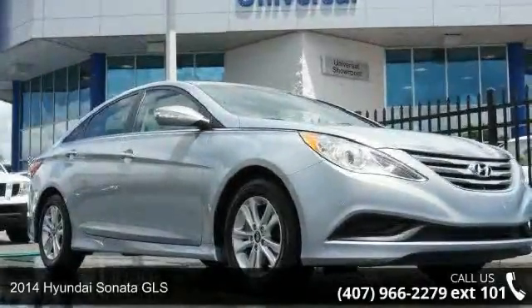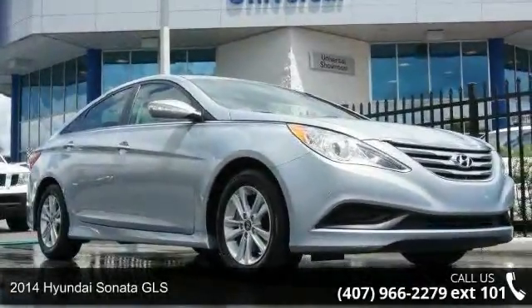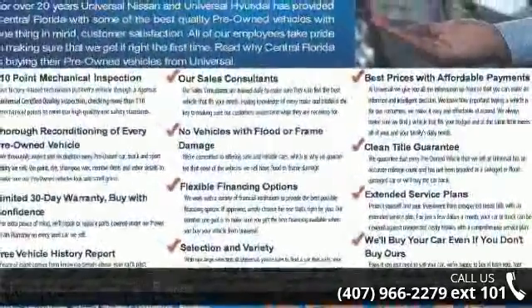Presenting the 2014 Hyundai Sonata GLS. This may be the set of wheels you've been looking for. Enjoy these notable features.